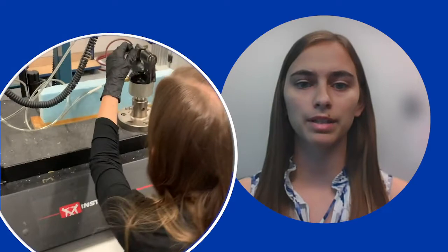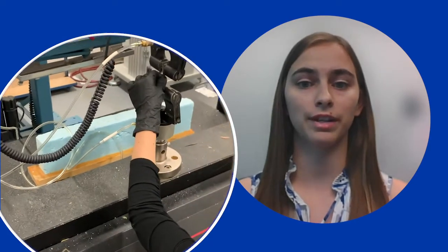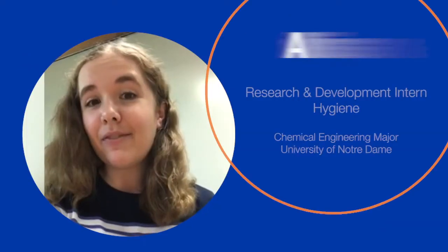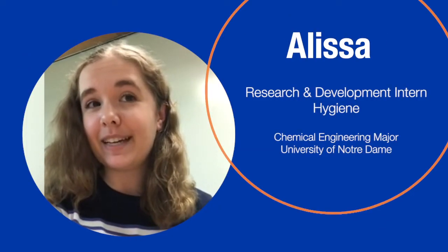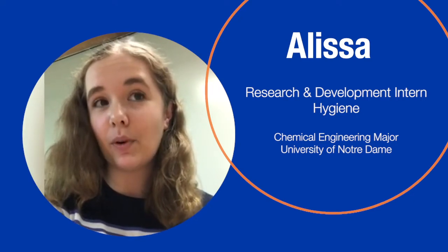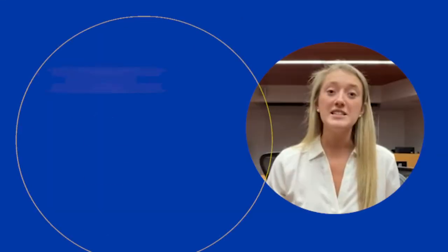I've been surprised by the sheer number of uses there are for adhesives — they're in anything and everything you can think of. I've found HB Fuller to be a very welcoming and collaborative place, so I've gotten lots of hands-on experience working in the lab to develop formulas and test adhesives.